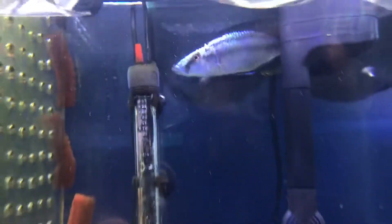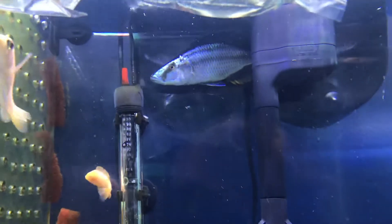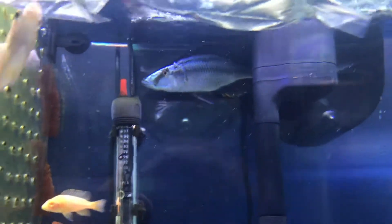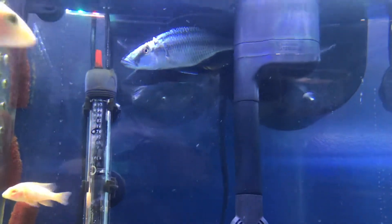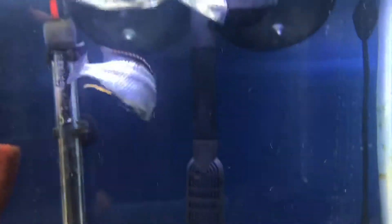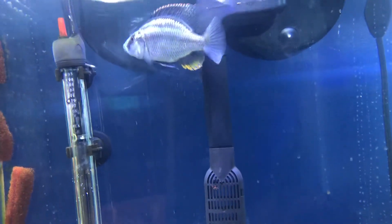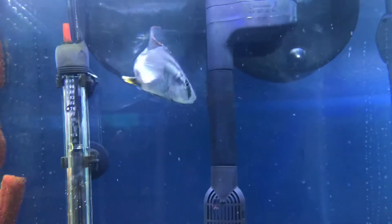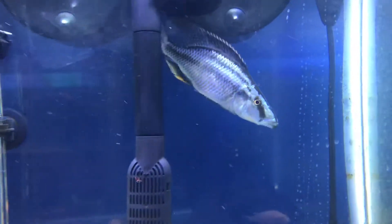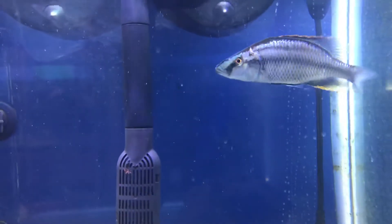I just took this fish out of my personal tank — look back there. That is a Malawi eye biter male, so he's going to color up really nice when he gets bigger. I've had him for about a year and he's pushing five inches, but he was getting super aggressive in my 120-gallon adopted fish tank. That tank is predominantly all adopted fish, and this guy was getting too much of a bully, so now he's for sale — inquire within.